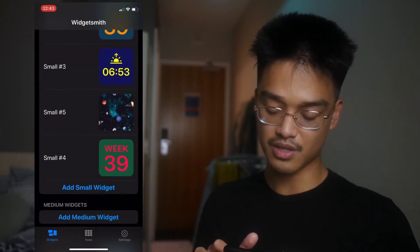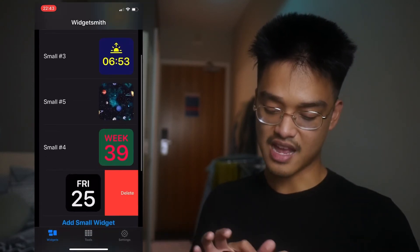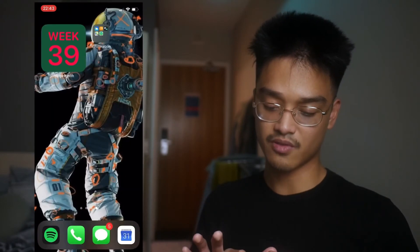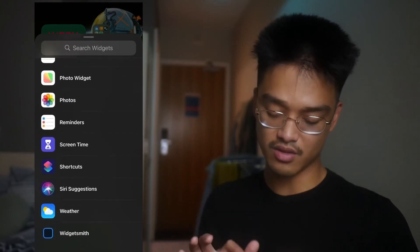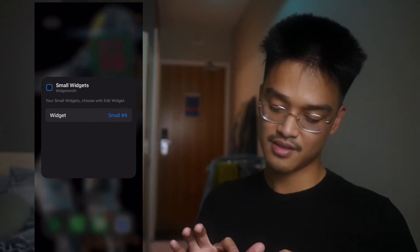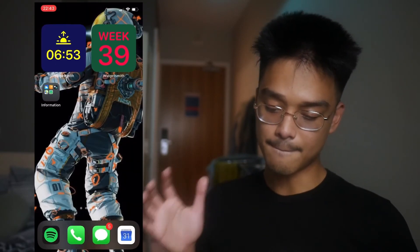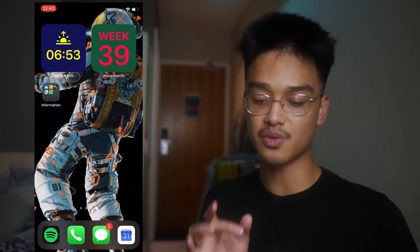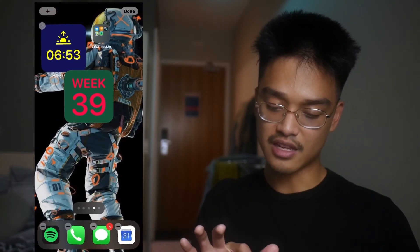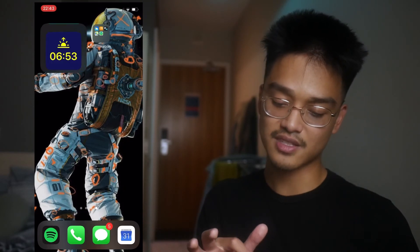If you want to make another one, go back in Widgetsmith. Say we want Small #3, which shows you the sunrise. Click add, scroll down to Widgetsmith, add another small widget, tap it, select hashtag number 3, and tap exit. Now you have two widgets. To stack them, just hold one widget and drag it onto the other — and now you have a smart stack right there.